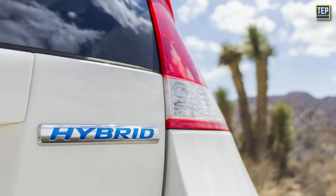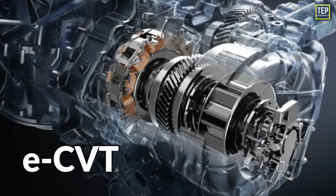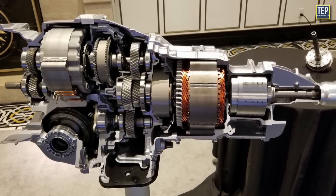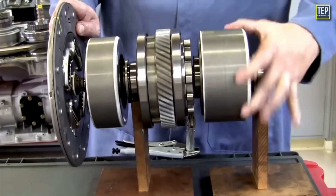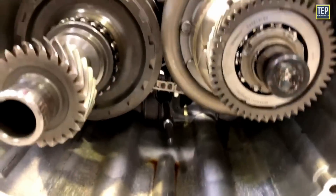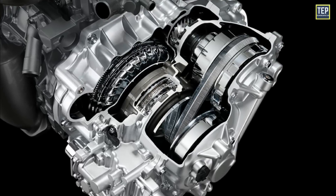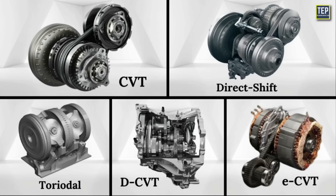Additionally, the increasing popularity of hybrid vehicles has led to the development of the e-CVT, a type of transmission that integrates both electric and gas drivetrains into a single output shaft, offering endlessly variable gear ratios. This widespread adoption indicates that CVT technology is here to stay, as automakers continue to invest in its development. In this video, we are taking a look at these different types of CVT transmission used in the automotive industry.